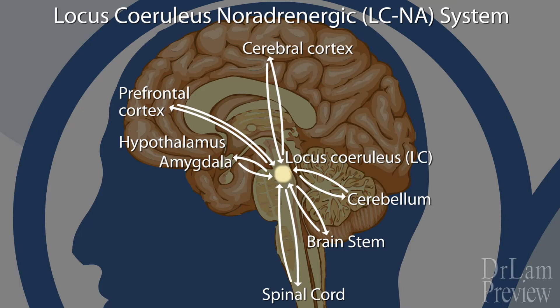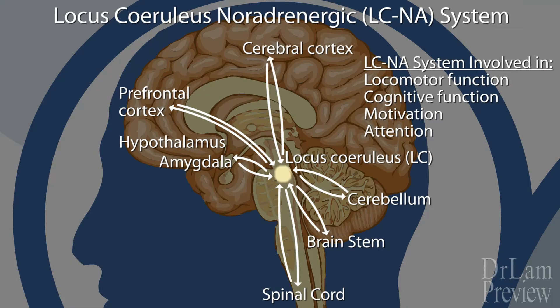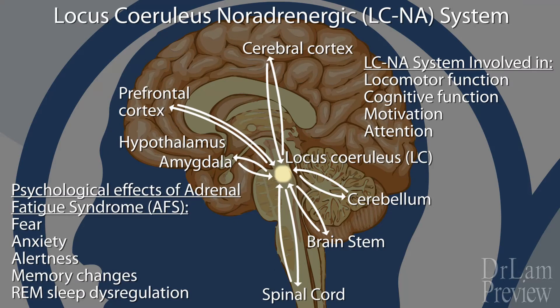The distribution of the LCNA system is ubiquitous and is consistent with the prominent role that norepinephrine plays in a variety of central nervous system functions as well as behavior, including locomotor functions, cognitive functions, motivation, and attention. What is important is that once the LCNA system is activated, it is responsible for much of the psychological effects we see in adrenal fatigue syndrome, including fear, anxiety, alertness, memory changes, and REM sleep dysregulation. Psychiatric research has documented that the role the LC plays in cognitive function in relation to stress is complex and multi-modal — there is no one direct link, and multiple factors are involved.